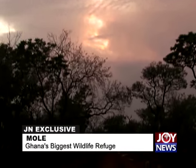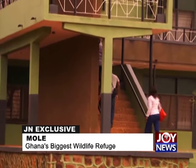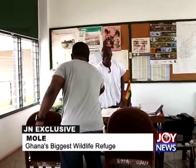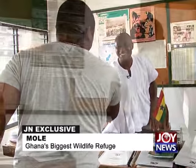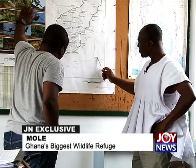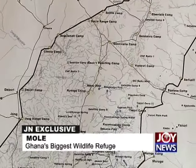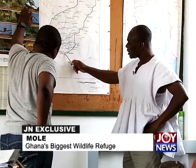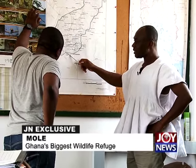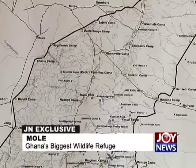It's day two, and the tour continues. At the administrative block, management gives a detailed map overview. The park shares its southern boundary with the Larabanga-Damango-Fufusu road. Three kilometers from Larabanga is the park boundary. The park headquarters is about two kilometers from the gate. The road network currently covers a very small portion of the entire 4,577 square kilometer park.